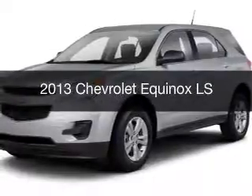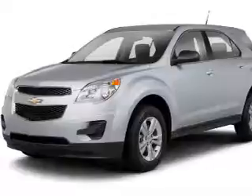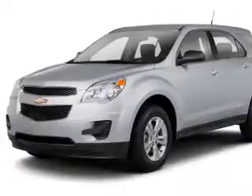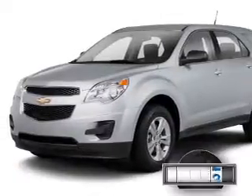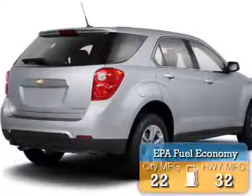This is a used 2013 Chevrolet Equinox. It's powered by front wheel drive, engine, and an automatic transmission. With fewer than 35,000 miles, this vehicle has a long road ahead. Great fuel efficiency.